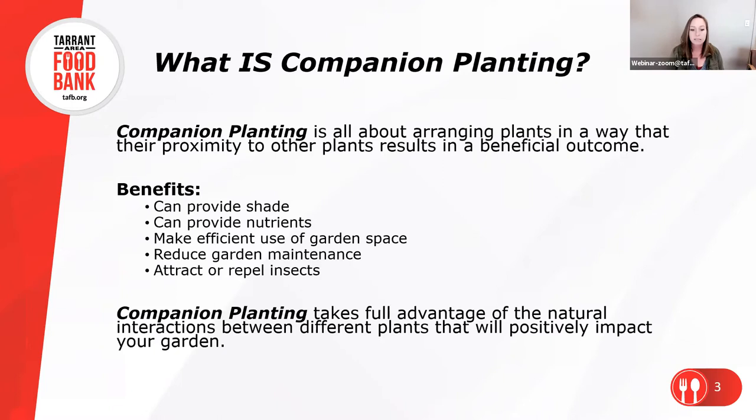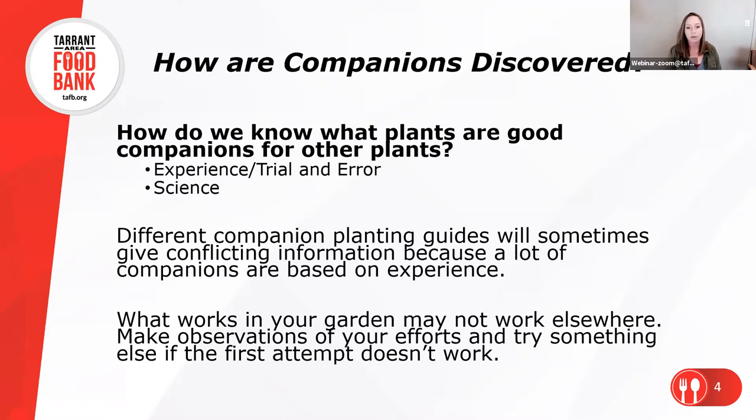Companion planting takes full advantage of the different ways that plants interact with each other. Our goal is to be very intentional with the way we put our plants together. How do we know which plants do well next to each other? Honestly, a lot of it is trial and error. Throughout the history of people growing plants, they've noticed when one plant does a whole lot better because it's planted next to something else. Lots of observation, trial and error, making good notes, taking lots of pictures — and there's also a lot of science behind it.